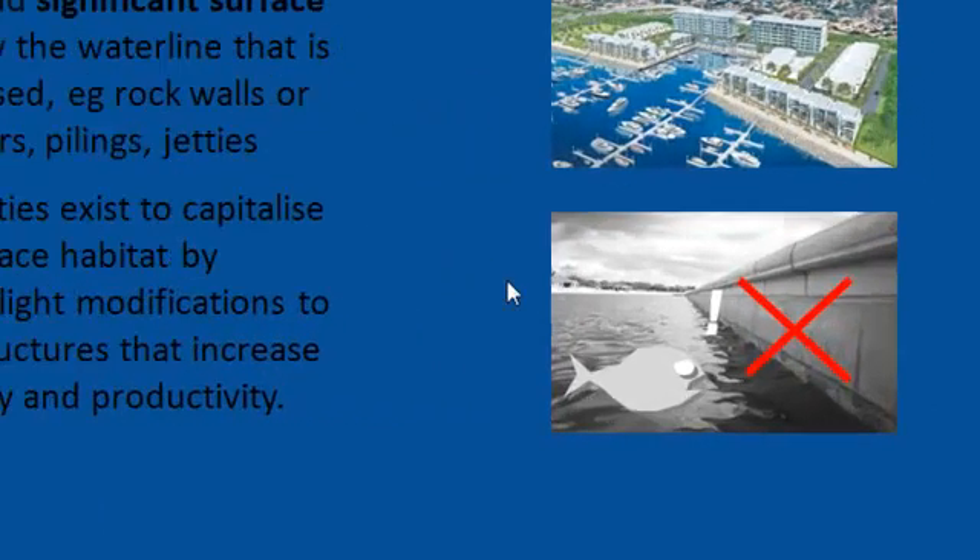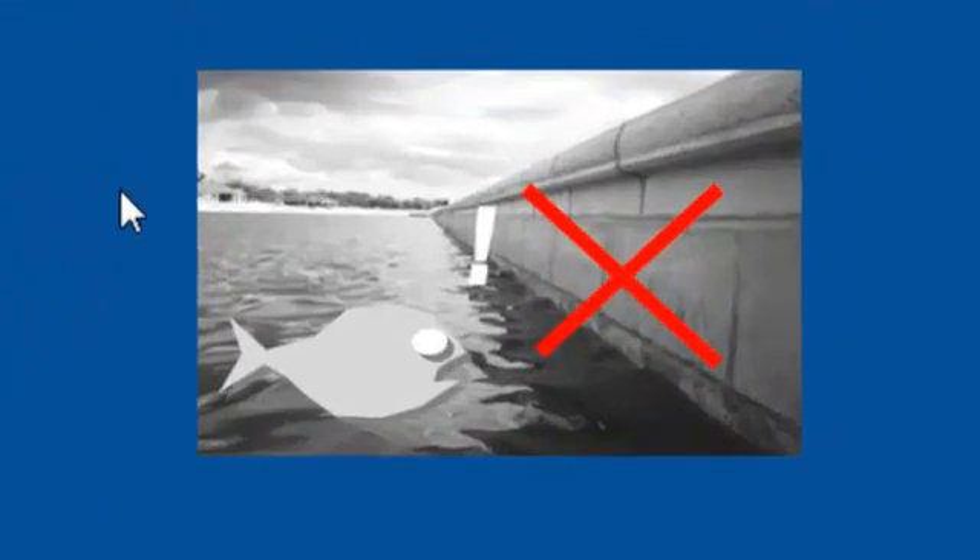That photo on the bottom right is a good example of how it's human nature to design things with straight lines and smooth surfaces — aesthetically that's what we like. But when it comes to creating opportunities for nature, nature is not so crazy about smooth surfaces and straight lines. What happens below the waterline is where we get involved, helping you include features that create opportunities for nature.